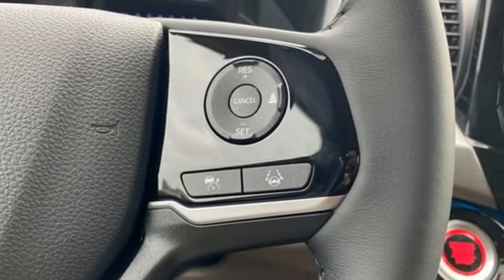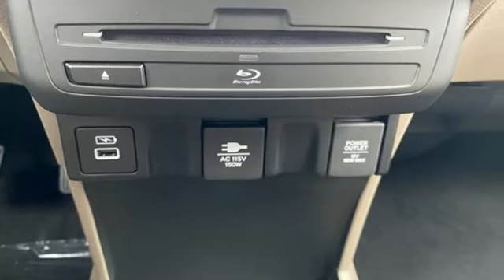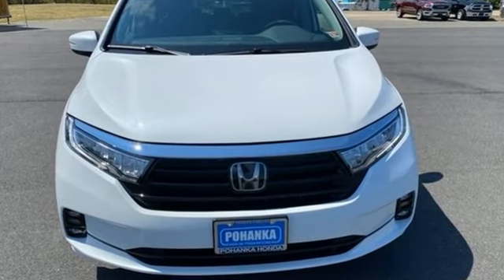Active grill shutters. Gas pressurized shocks. And V6 engine. Honda has a world-renowned reputation for reliability. You'll never know till you try — test drive it today.